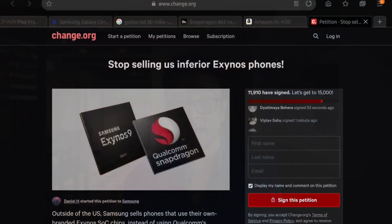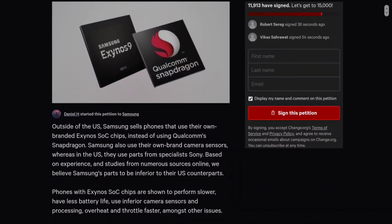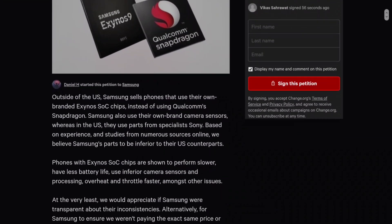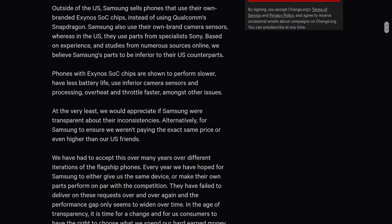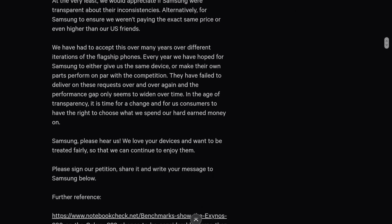All of this confusion has resulted in a Change.org petition — I will link to that in the description — saying 'Stop selling us inferior Exynos phones, Samsung.' The petition lays out two points: one, Samsung should have universal parts on all of their flagships across the world; or two, they should have clear disclosures telling us which version is which. I highly recommend you go and sign the petition immediately.